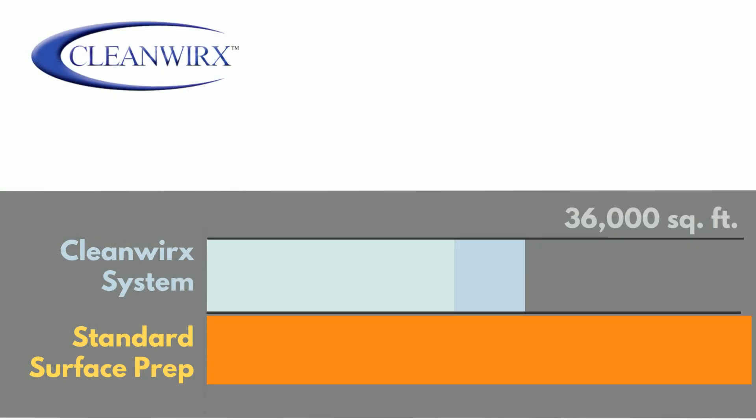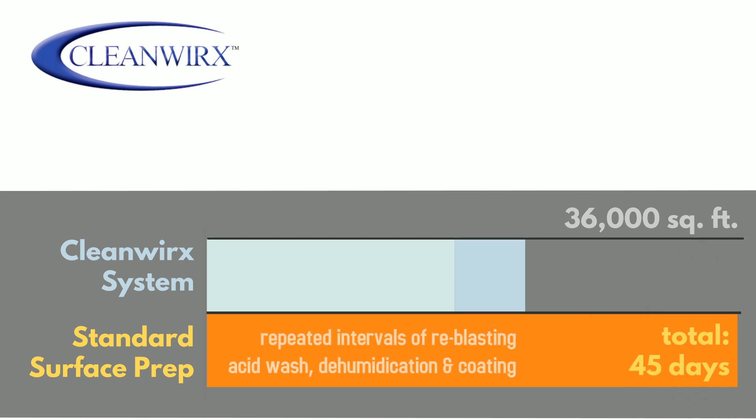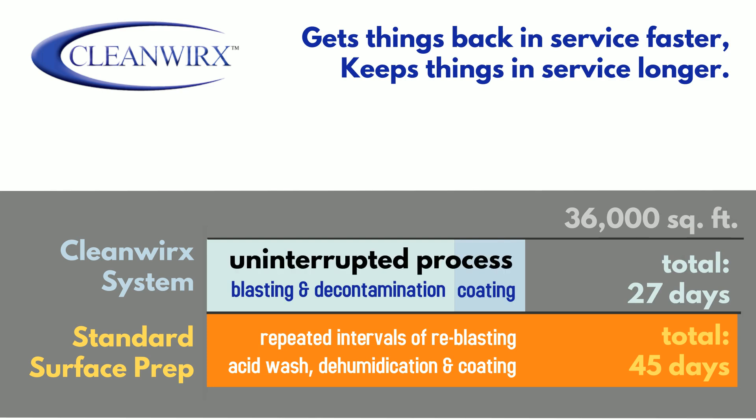Standard surface prep is at best laborious and ineffective, involving days or even weeks of downtime for blasting, acid washing, and re-coating at set intervals in the hopes of mitigating the effects of contaminant-caused flash rusting. CleanWorks does the job faster and more effectively. It even eliminates steps like dehumidification and re-blasting from the process, so cleaning and coating can occur in a single, uninterrupted process.